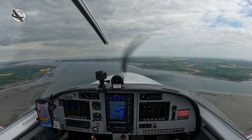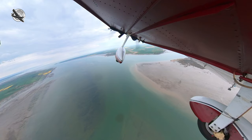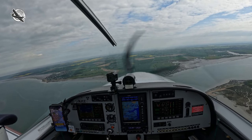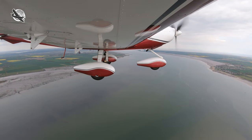Golf November Juliet Charlie Zulu, clear to enter Southend controlled airspace on track Barling, VFR not above 2,000 feet. Golf November Juliet Charlie Zulu, clear to enter direct Barling, not above 2,000 feet. Basic service at the moment, in a quarter of a mile radar control service. Quarter of a mile radar control.